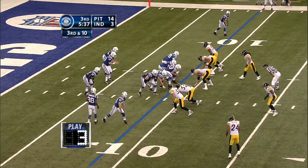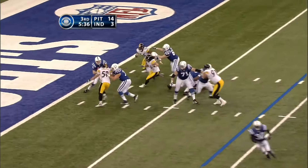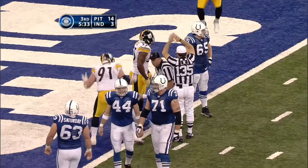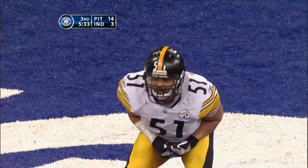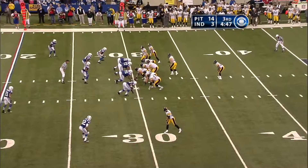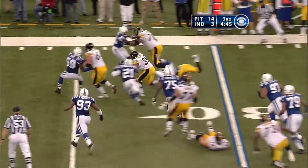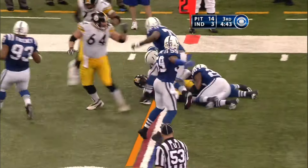Third and 10 deep in his own end. Here they come — and Manning, that's a safety! They're going to put him at the one. On the punt return, it's the 30-yard line for the Steelers. Willie Parker picks up nearly 10.